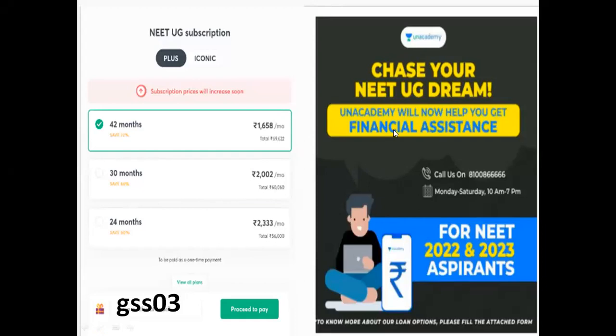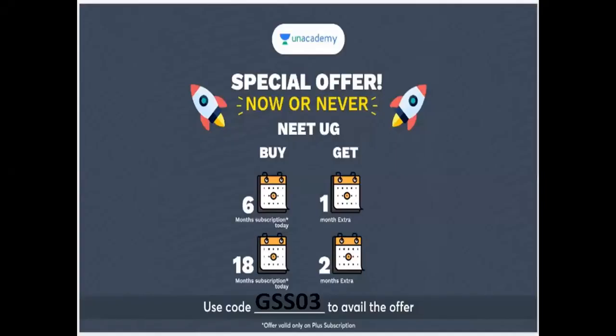Hello all. You are an Academy Plus Iconic subscriptions member. There is a special offer, now or never. A 6-month subscription gets 1 month extra, and an 18-month subscription gets 2 months extra. And if you use your referral code, you will have extra benefits.